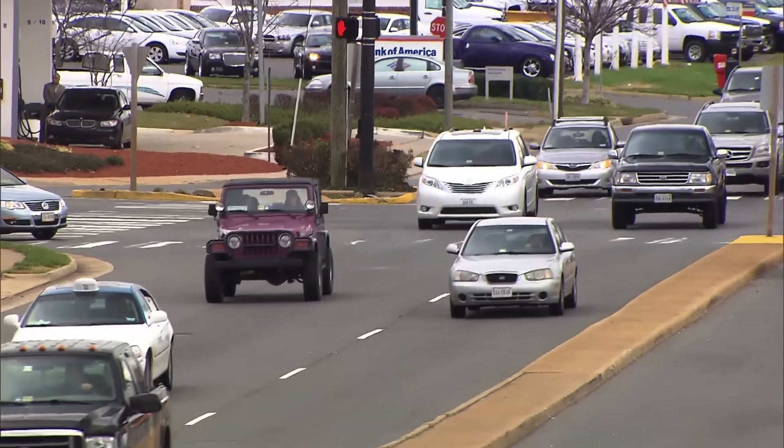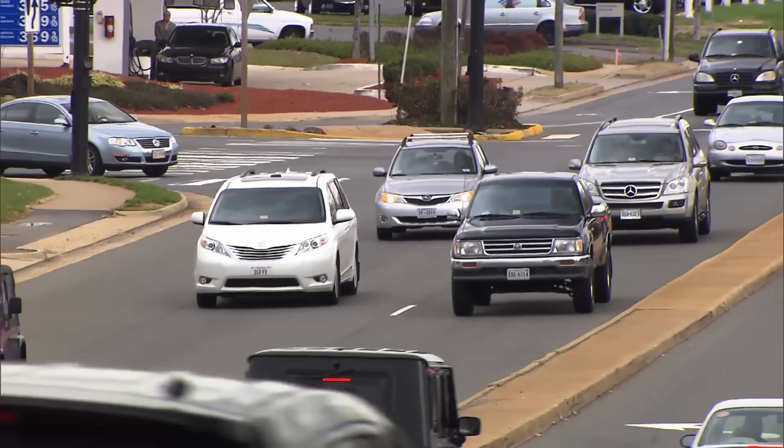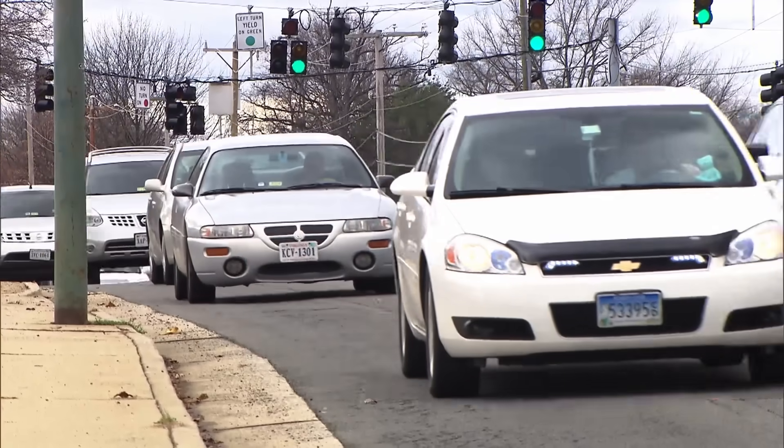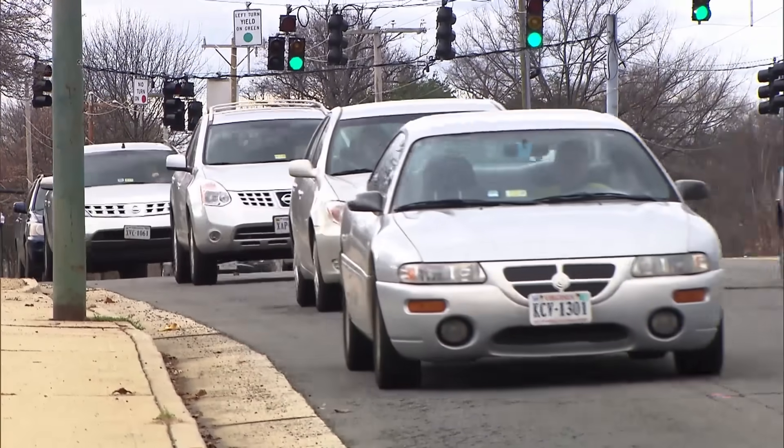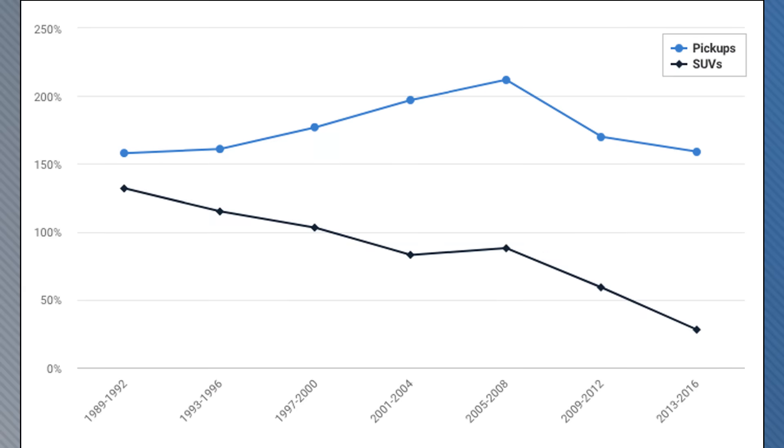Researchers attribute the improvement to stronger structures, airbags, and lower front ends on SUVs. While SUVs have made big strides, it's a different story for pickups. Drivers in cars and minivans are two and a half times more likely to die in an accident with a pickup than with another car or minivan. Researchers say that's due to the big weight differences in those types of vehicles.